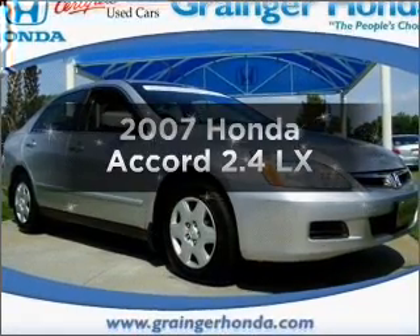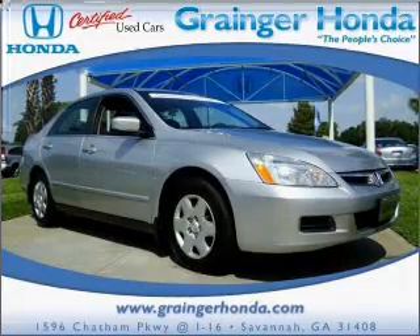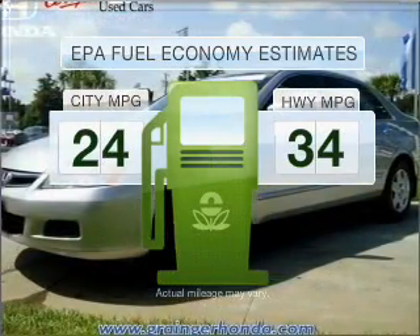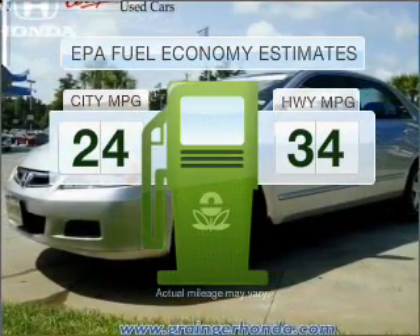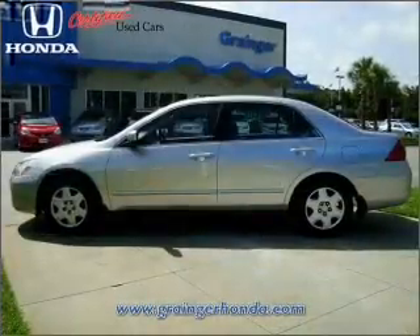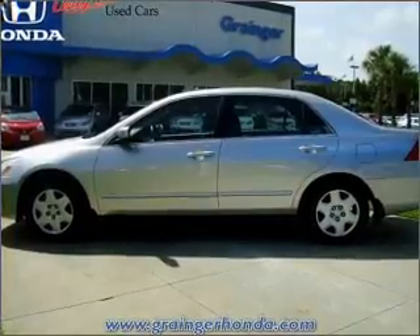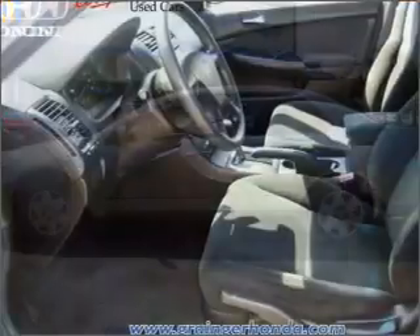Imagine yourself in this 2007 Honda Accord. This is the set of wheels you've been looking for. Run all over town and back home again without worrying about filling up when driving this fuel-efficient ride. With an efficient four-cylinder engine connected to a smooth-shifting five-speed automatic transmission, stand out from the crowd with premium wheels.